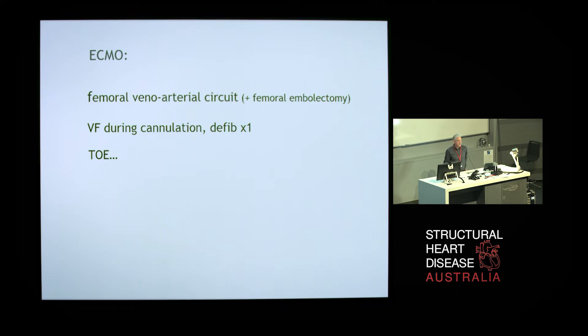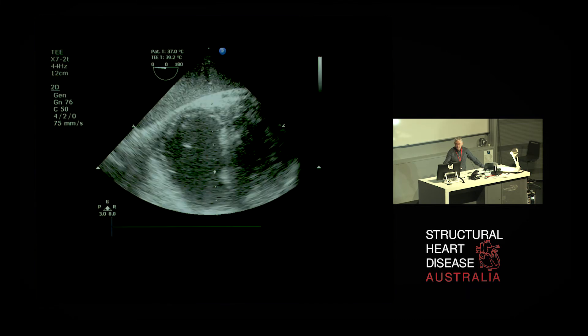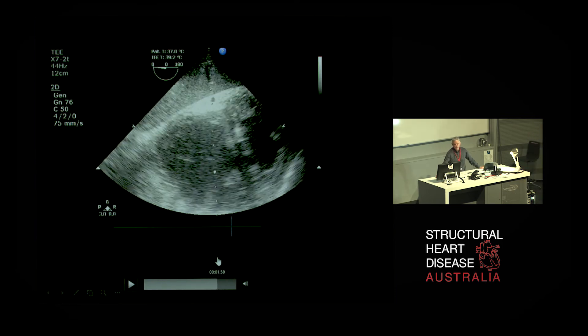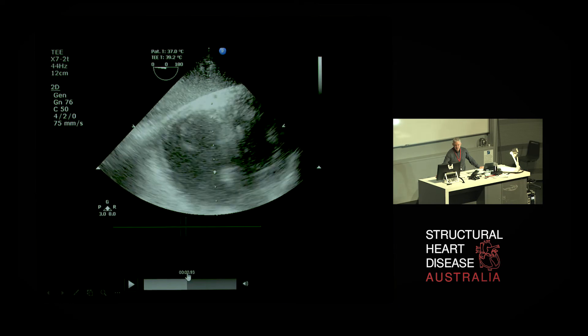To establish veno-arterial ECMO in this patient, they actually had to remove clot from the femoral artery due to distal embolic involvement of the femoral vessels, so they did a femoral embolectomy. During this process he went into ventricular fibrillation and was defibrillated once. Transesophageal echo at that time revealed a very typical picture of acute pressure-overloaded right ventricle — the right ventricle is severely dilated. You can see the paradoxical balancing motion of the interventricular septum, and the left ventricle is small and underfilled because it's been deprived of pulmonary blood flow. Very classic appearance of acute right ventricular pressure overload.